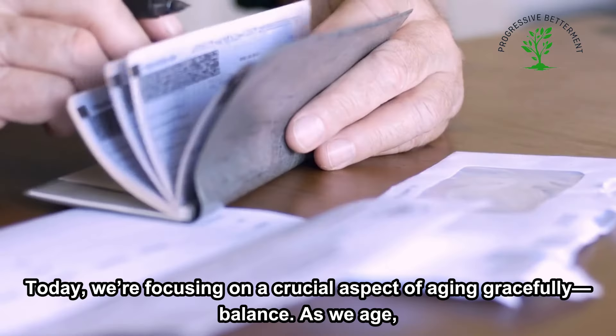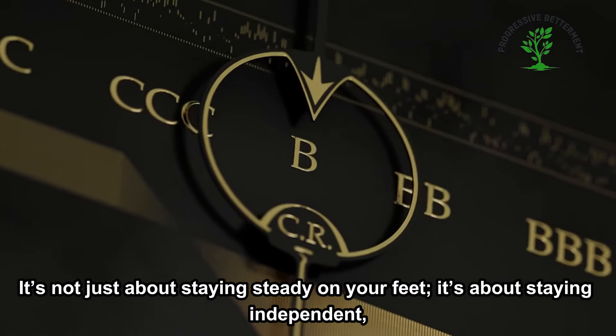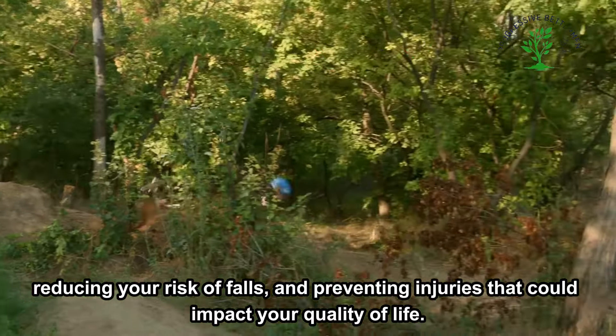As we age, maintaining good balance becomes increasingly important. It's not just about staying steady on your feet. It's about staying independent, reducing your risk of falls, and preventing injuries that could impact your quality of life.